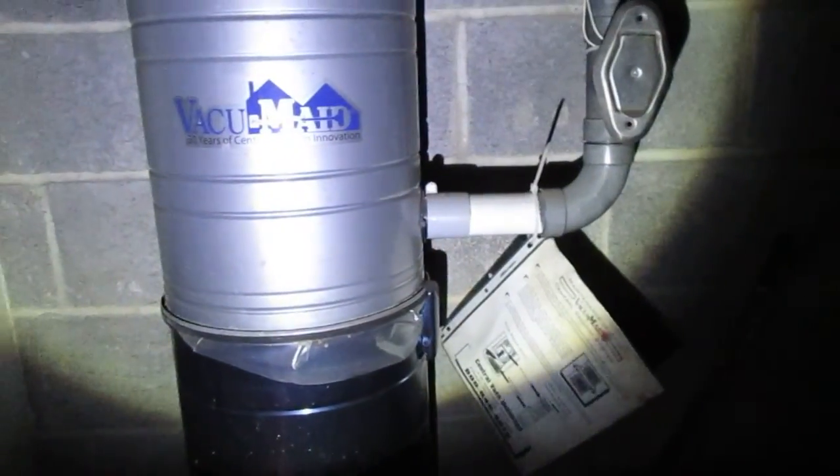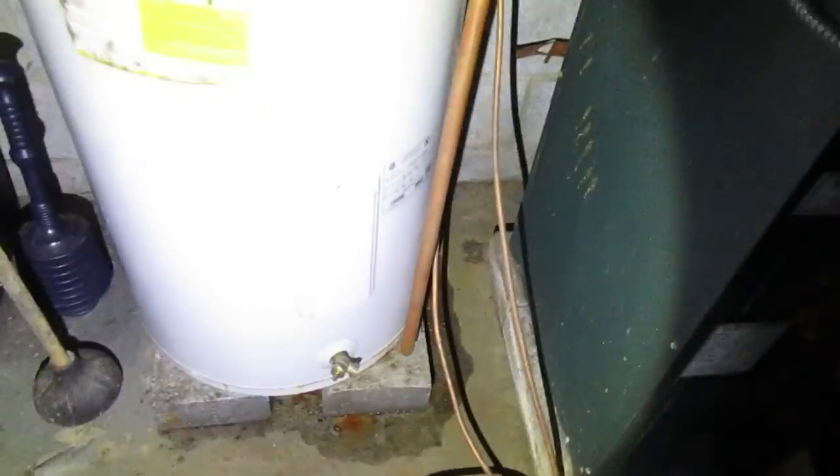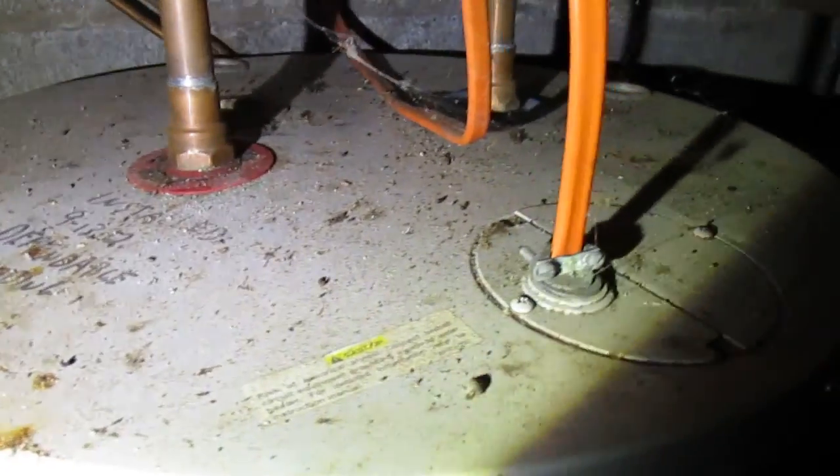Back here there's some storage, and there's a 'vacuum innovation' label — not sure what that is. We have an oil boiler that's looking old, and a water heater that's actually in not too bad shape. I don't see any corrosion on the pipes and there's no rust at the bottom.